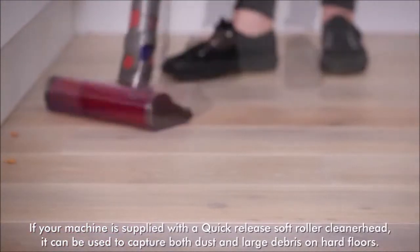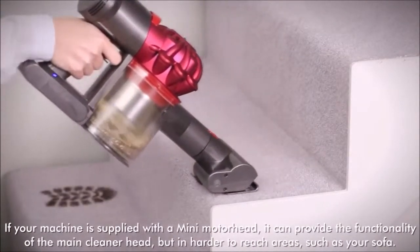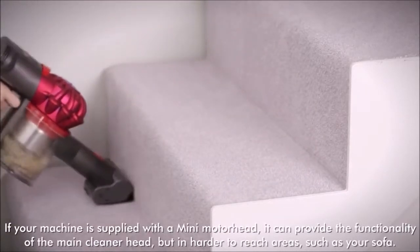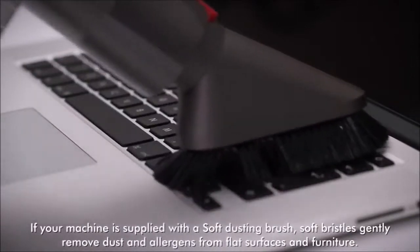Carpets are the number one enemy of wireless vacuum cleaners, but in this case, the excellent design allows the Dyson V7 to thoroughly clean most carpets. You will have to do multiple passes, but the convenience of this wireless device is unparalleled.